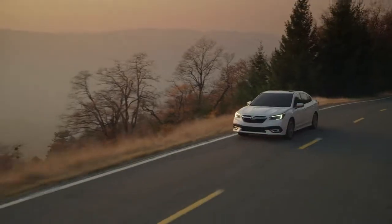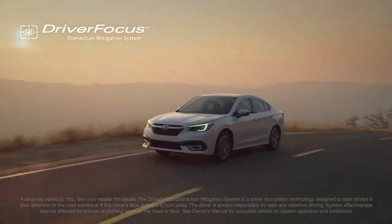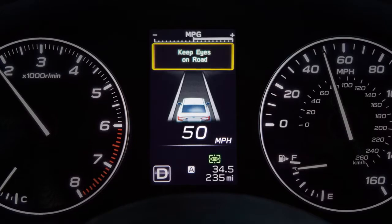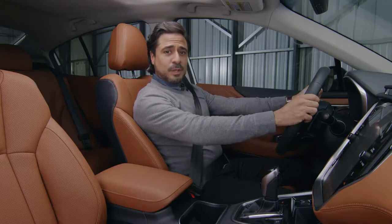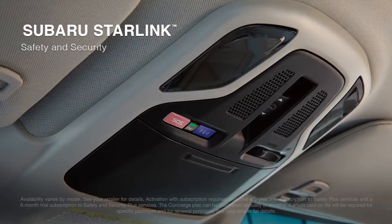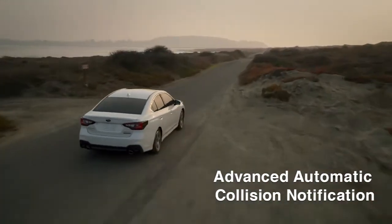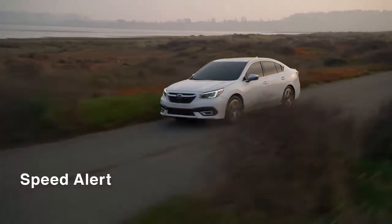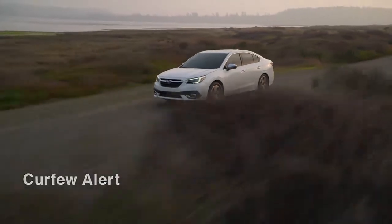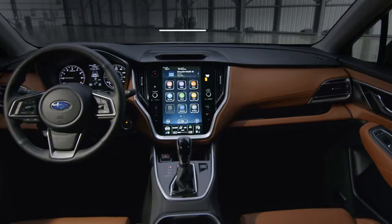The latest Subaru safety innovation is the available driver-focused distraction mitigation system, which can alert you if it senses that you're distracted or drowsy. The Legacy also includes the latest Subaru Starlink safety and security system, which can alert a first responder in an emergency and more. For extra peace of mind, you can use any device to set notification alerts, including boundary alert, which can notify you if your vehicle enters or exits a preset area.